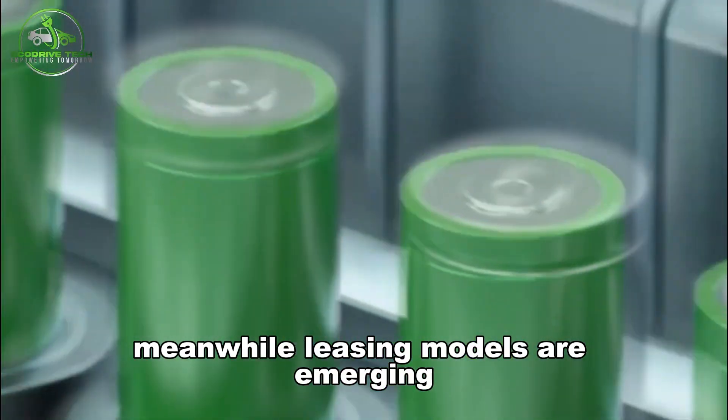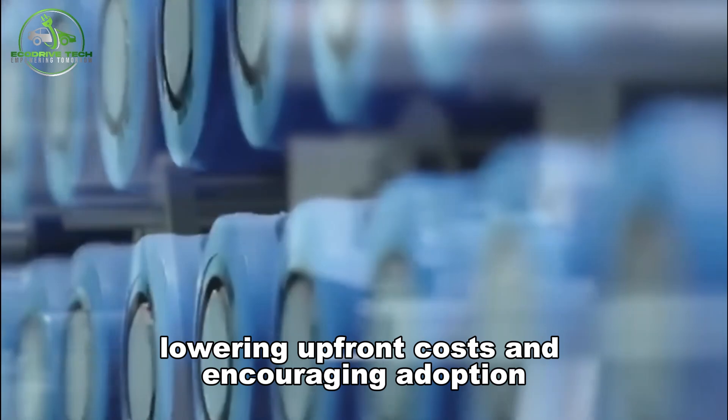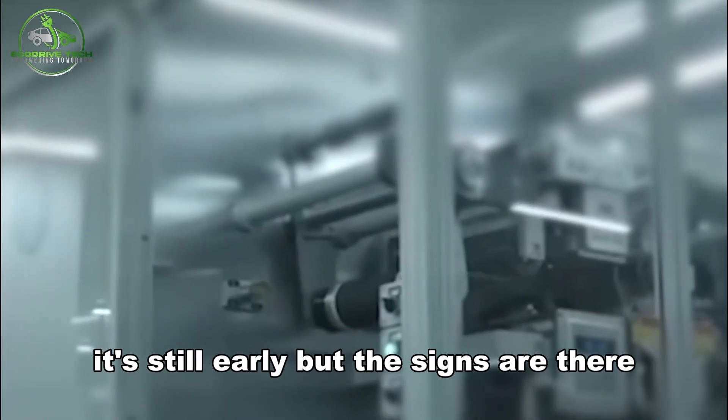Grant funding and pilot programs are accelerating the ecosystem. Meanwhile, leasing models are emerging where users rent the electrolyte, lowering upfront costs and encouraging adoption. It's still early, but the signs are there.